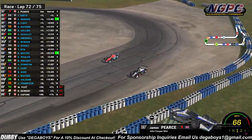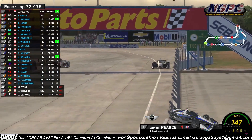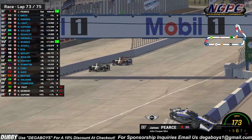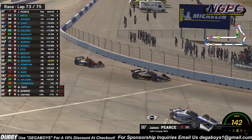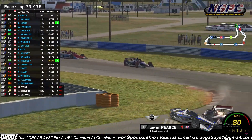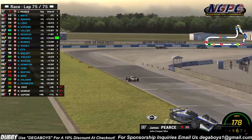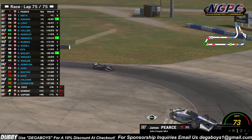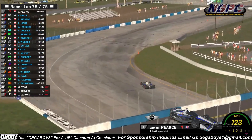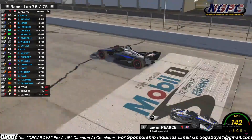Pierce makes it happen on the outside — real close to the wall, he's still there! Travis Smith battling hard on the inside, fighting — he doesn't want to go a lap down but there's nothing he can do as James Pierce has now put the entire field one lap behind himself. Three laps to go in the Sunshine Grand Prix — Pierce is now a full lap over second place. What an unbelievable race from start to finish — battles throughout, a little bit of carnage, a little bit of survival. Off of turn 9, it is James Pierce who takes the victory in the Sunshine Grand Prix!